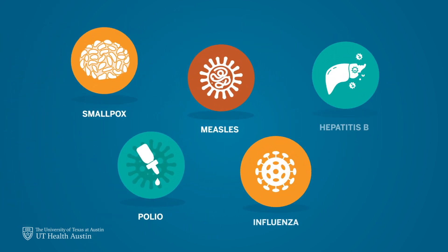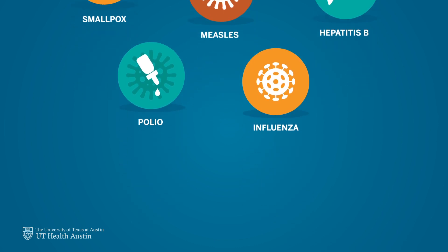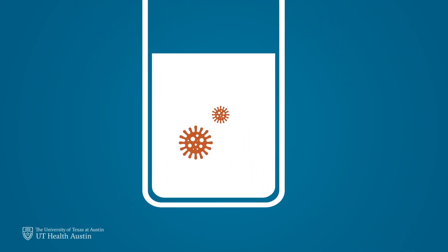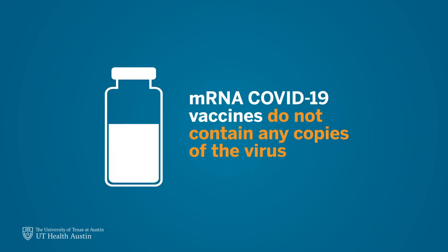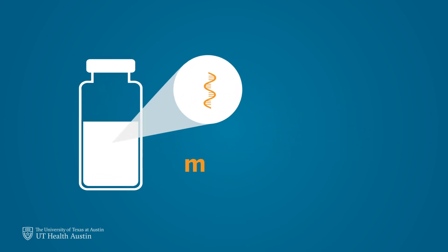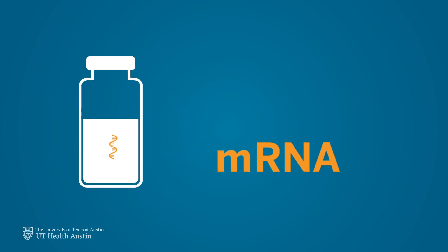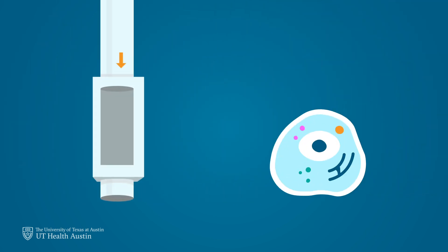Vaccines have been used for centuries to fight off some of the world's deadliest viruses. While many vaccines have been made with a weakened version of the virus they are meant to protect us from, mRNA COVID-19 vaccines do not contain any copies of the COVID-19 virus. Instead, these vaccines are made with messenger RNA, or mRNA, which is a genetic material that our bodies use to deliver information to cells.